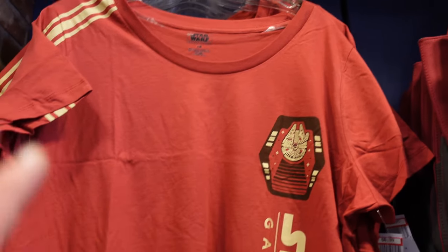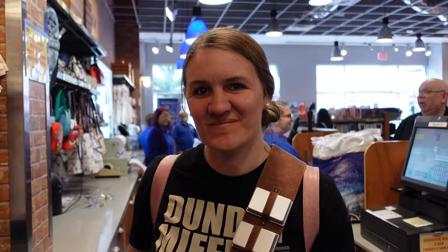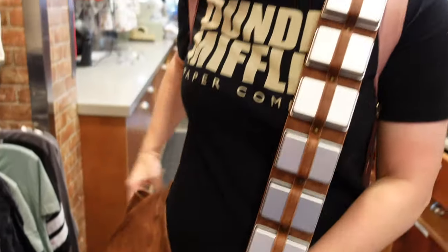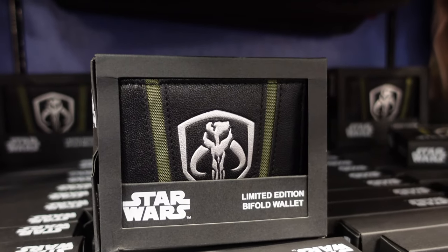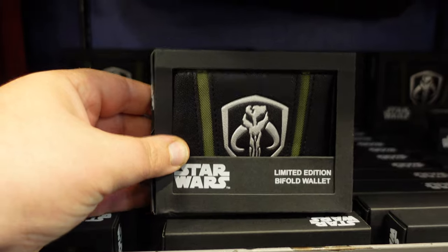Check out this Galaxy's Edge t-shirt with the Millennium Falcon on it — the price is $8.99, that is a steal. And look at Angie sporting a Chewbacca messenger bag at $32.99 — that would be a cool camera bag. They also have a Mandalorian limited edition bi-fold wallet for $14.99.